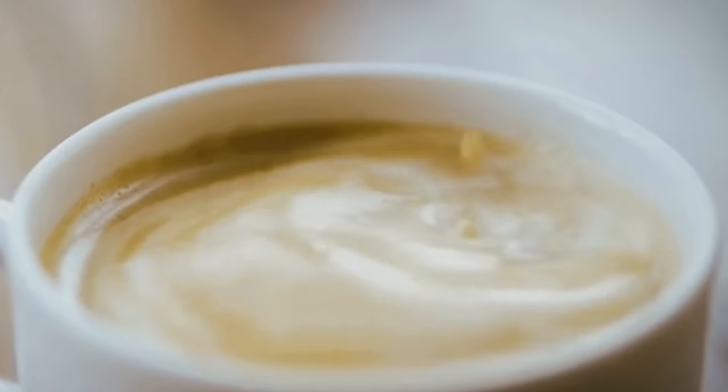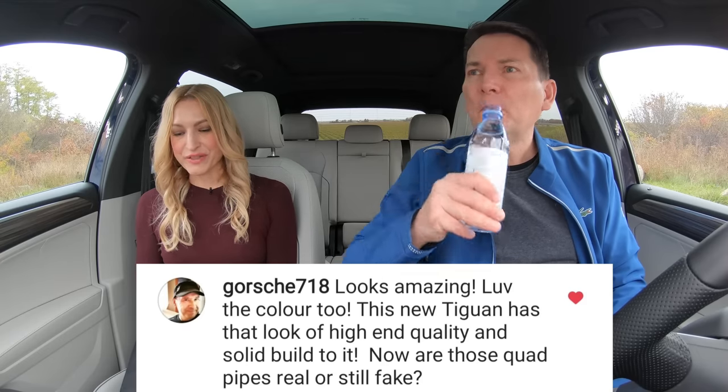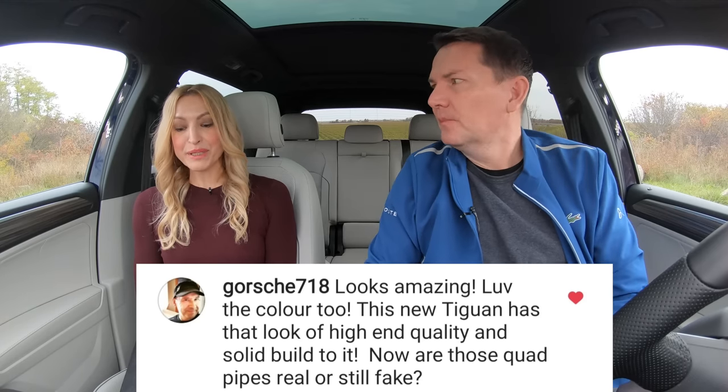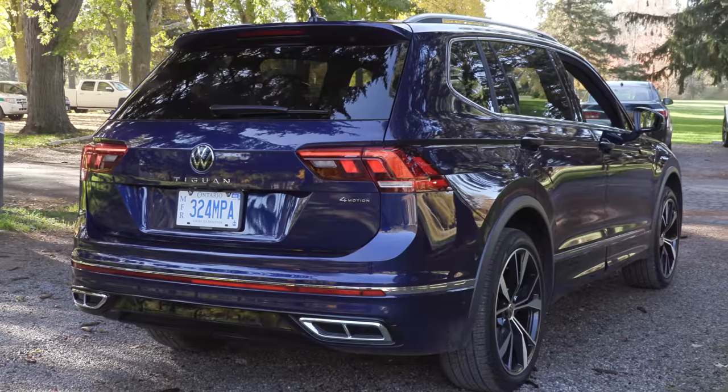Time now for questions, coffee and cars — your questions from Instagram. This new Tiguan has that look of high-end quality and solid build to it. Are those quad pipes real or still fake? They're real — real fake. They're genuine imitation. We see this with the Volkswagen Group. Audi is notorious for it — the SQ5 even comes with fake tailpipes, and you can buy a package to get real ones. Either you like it or you don't.